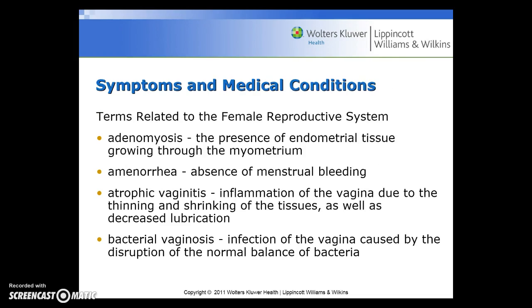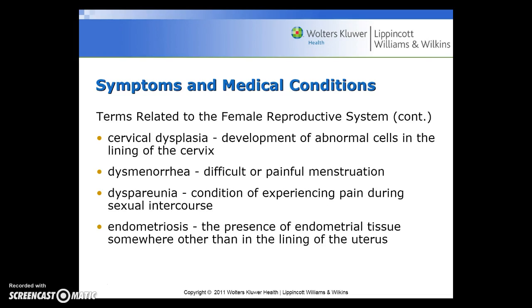Symptoms and medical conditions related to the female reproductive system include: adenomyosis, the presence of endometrial tissue growing throughout the myometrium; amenorrhea, the absence of menstrual bleeding; atrophic vaginitis, an inflammation of the vagina due to thinning and shrinking of the tissues and decreased lubrication; bacterial vaginosis, an infection of the vagina caused by disruption of the normal balance of bacteria; cervical dysplasia, the development of abnormal cells in the lining of the cervix; dysmenorrhea, difficult or painful menstruation; dyspareunia, the condition of experiencing pain during sexual intercourse; and endometriosis, the presence of endometrial tissue somewhere other than the lining of the uterus.